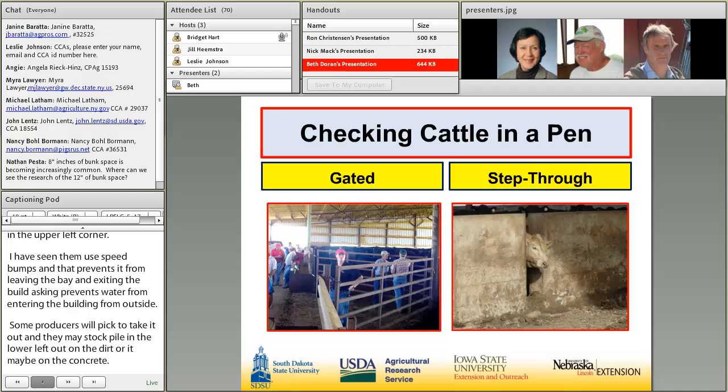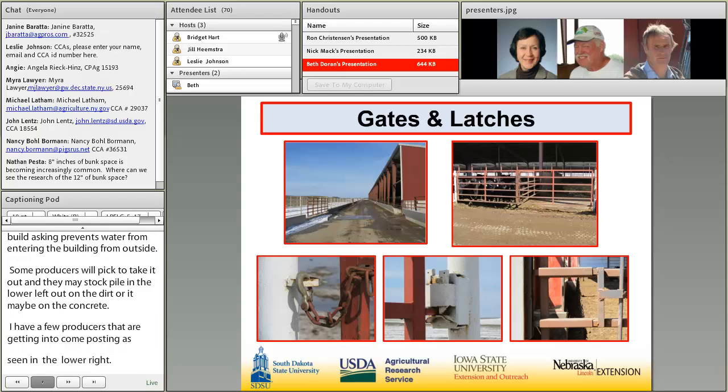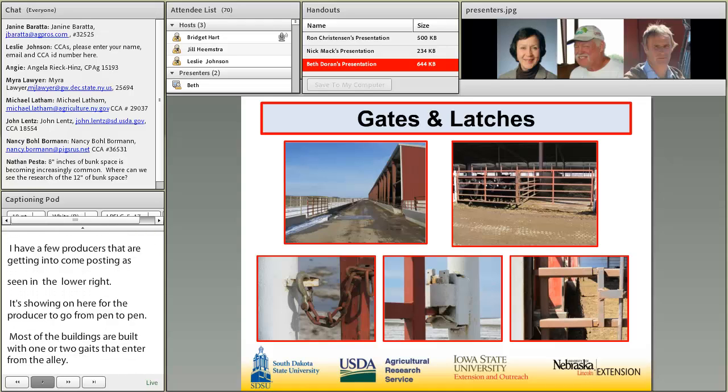When checking cattle in the pen, access is either gated or through a step-through cutout that allows the producer to move easily from pen to pen. Gates and latches are important — most buildings have one or two gates entering the pen from the alley. Latches vary, with the strongest being the deadbolt style seen in the lower right.